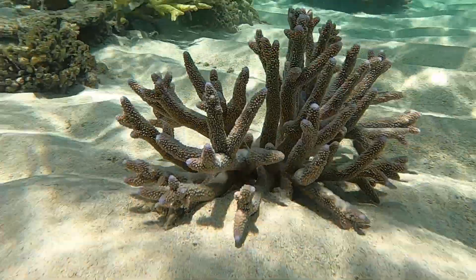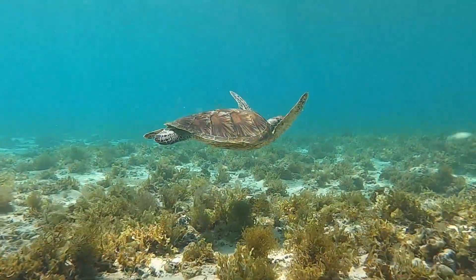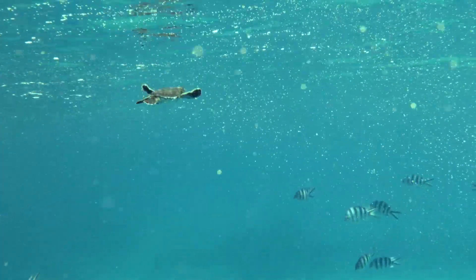You might already know that Australia has the largest coral reef in the world, but did you also know that it has the largest fringing reef? Let's dive in and take a look.